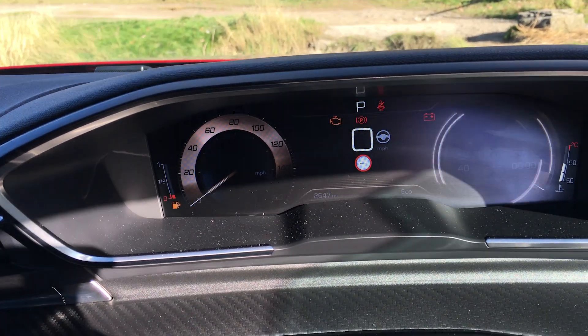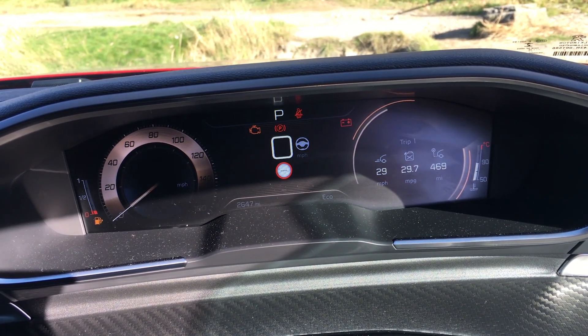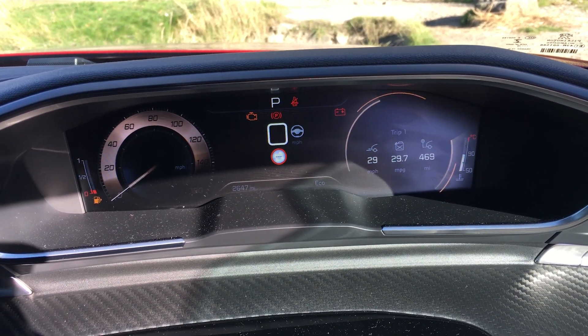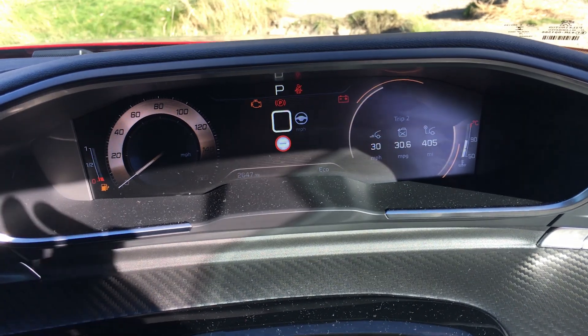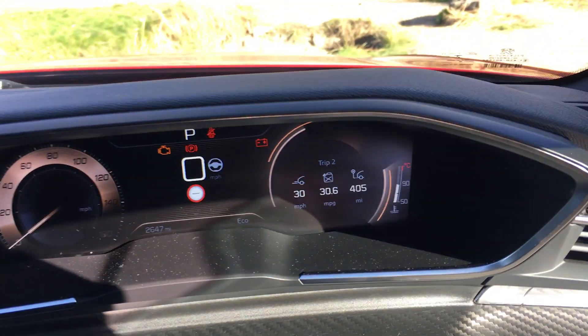With all those different driving modes, you can see we've got 29.7 miles to the gallon on this trip — a lot of stopping and starting, a lot of filming, putting the drone up, I've been trying to outrun a drone flat out. For a long term trip it's 30.6 miles to the gallon.